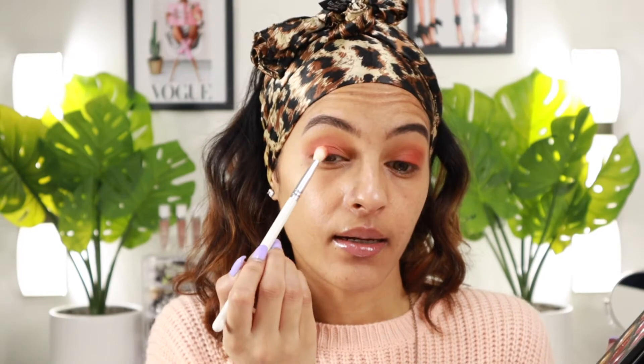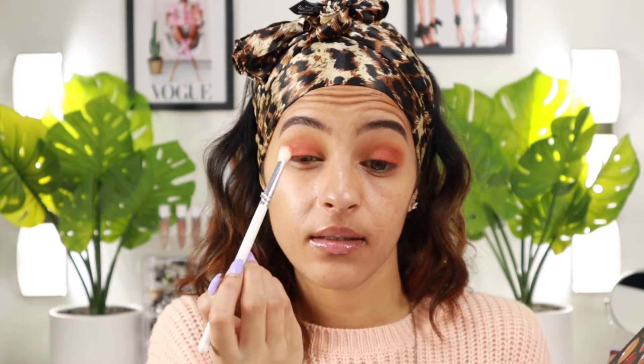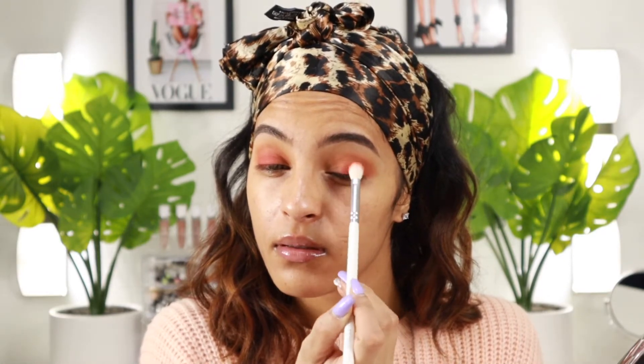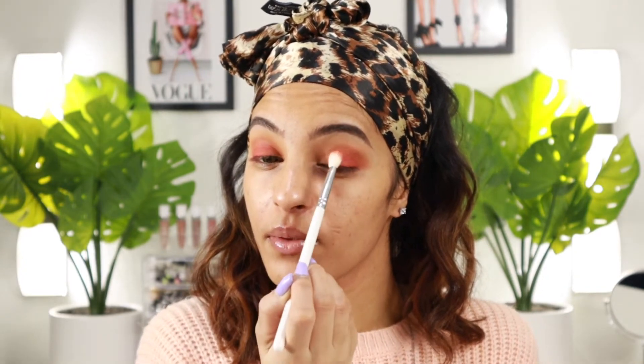Now I'm grabbing Flamencio, which is similar to Spicy, and tapping it in the same outer area but also bringing it a little toward the center of my lid. My eyeshadow is reminding me of hot Cheetos, but it's super cute and I love the way these shades are blending with one another.